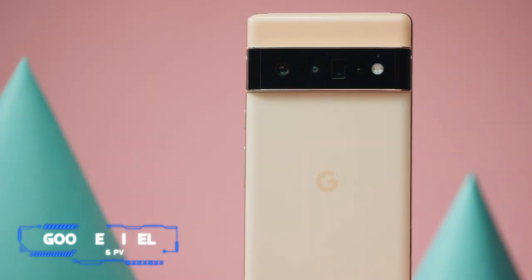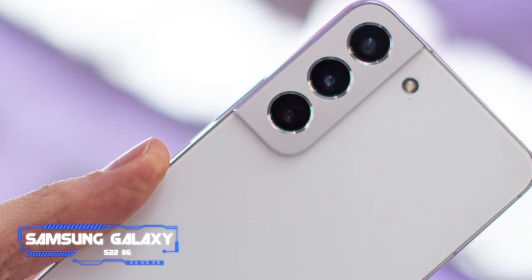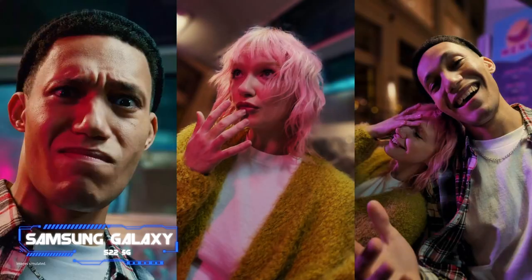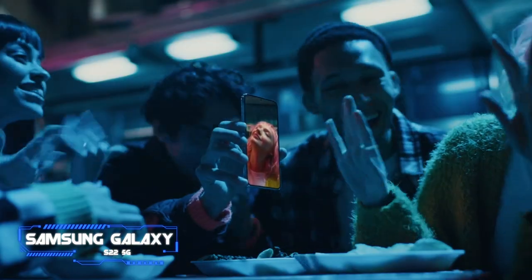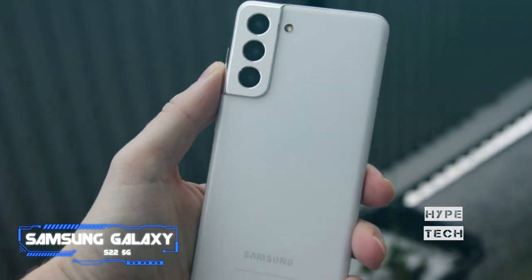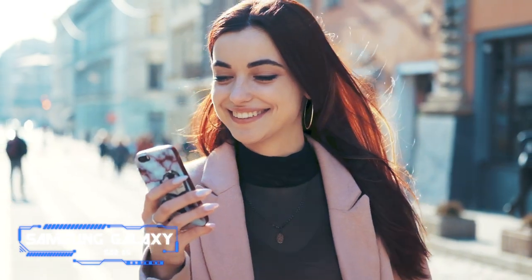Number one: the Samsung Galaxy S22 5G. Pros: sleek and tough, top-tier hardware specs, excellent Android experience. Cons: you can find better specs for the money. Key specs — chip: Qualcomm Snapdragon 8 Gen 1; display: 6.1 inches FHD+ Dynamic AMOLED 2X, 120Hz maximum refresh rate; camera: triple rear camera, 10MP selfie camera; memory: 8GB RAM, 128 or 256GB storage.